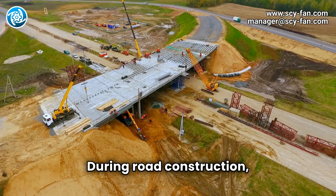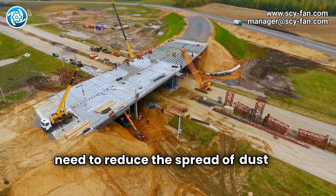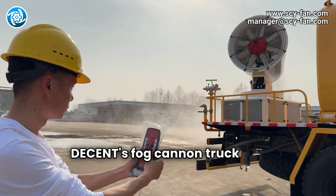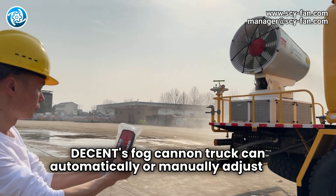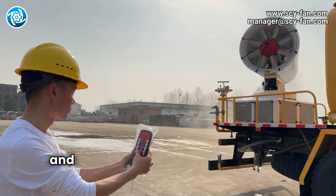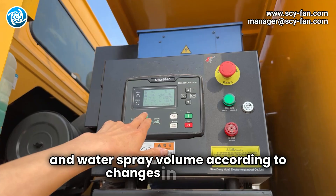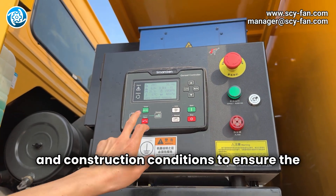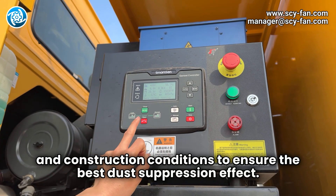During road construction, there is a need to reduce the spread of dust by regularly sprinkling water. Decent's Fog Cannon truck can automatically or manually adjust the water spray frequency and water spray volume according to changes in weather and construction conditions to ensure the best dust suppression effect.